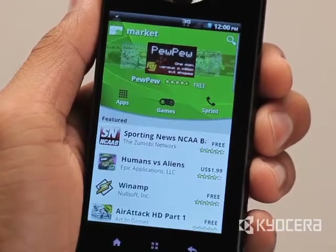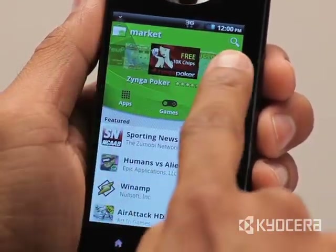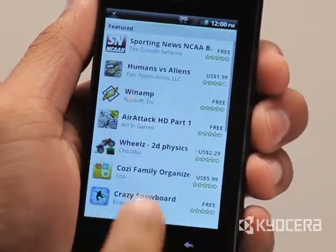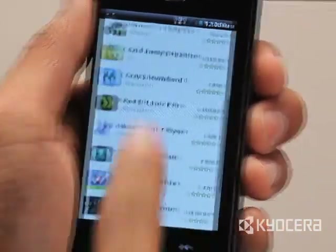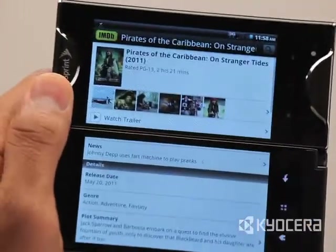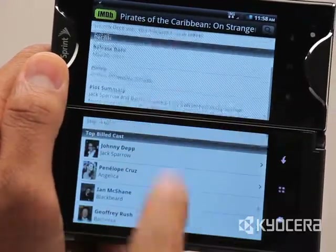Kyocera Echo offers access to more than 150,000 apps from Android Market. Most of these apps were originally designed to operate in single-screen mode. However, many also will work on Echo in dual-screen mode by using the Tablet Mode Extension application.